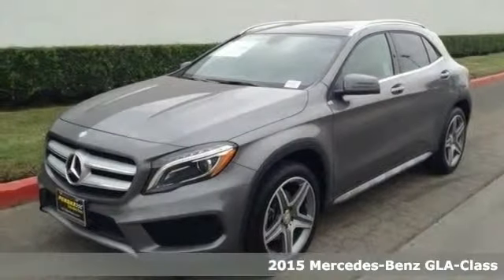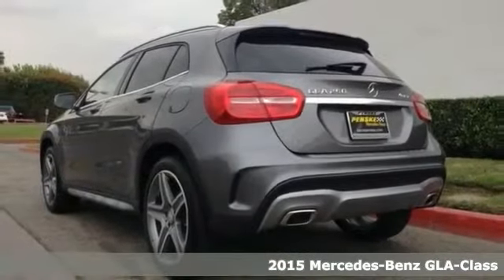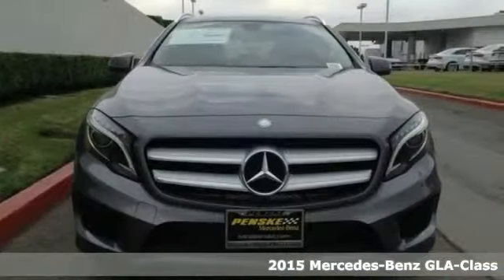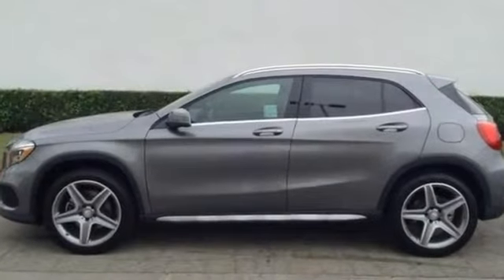This wonderful looking 2015 Mercedes-Benz GLA 250 is the SUV that you've been hunting for. It's nicely equipped with the premium and sport packages, the bi-xenon headlamps, and garage door opener.